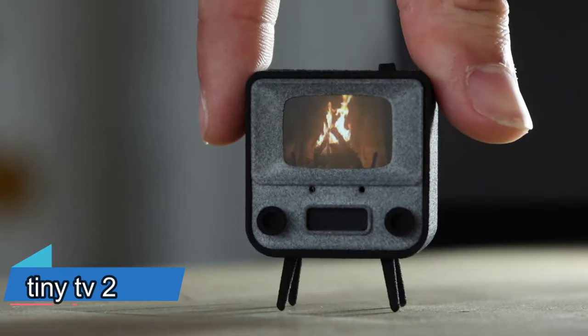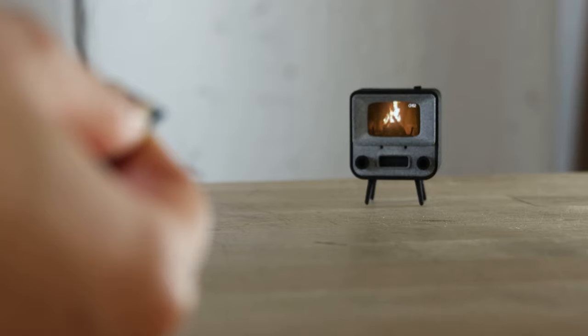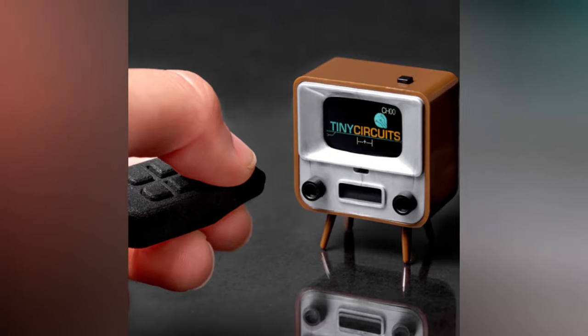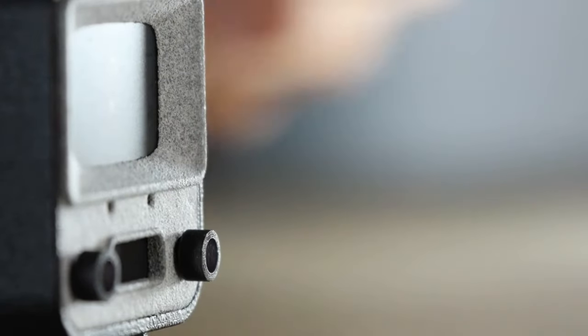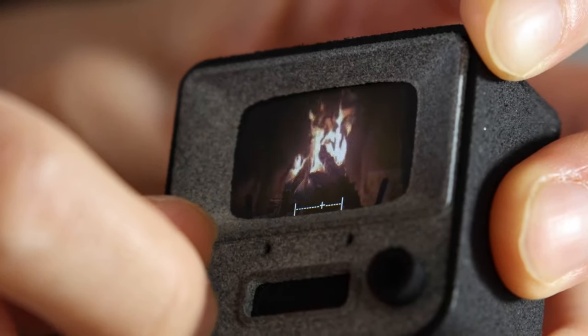Do you love watching videos and movies on your smartphone but wish you could have a more immersive and nostalgic experience? Then you'll love the Tiny TV 2, the miniature TV that plays your favorite videos and movies. The Tiny TV 2 has a one-inch display with a high resolution and a retro design. It comes preloaded with videos, but you can also add your own using a microSD card.